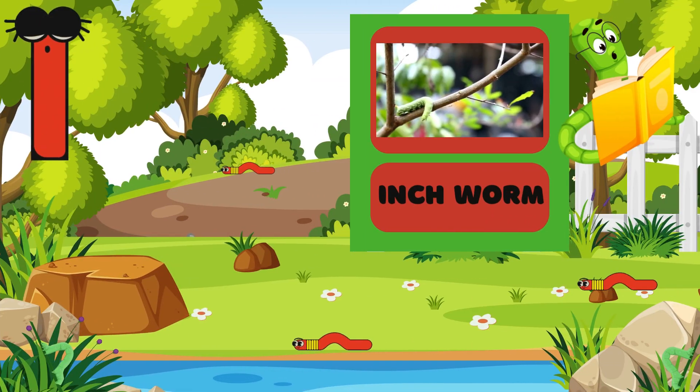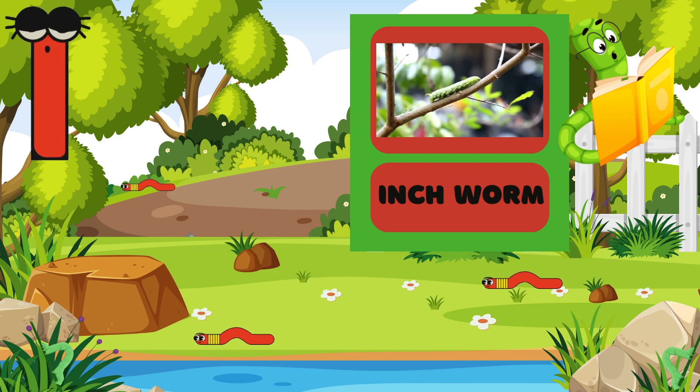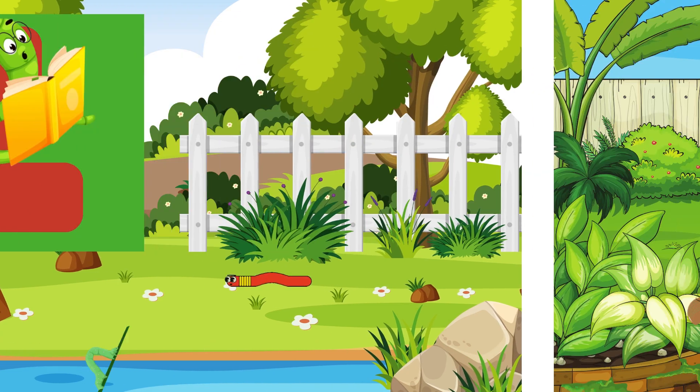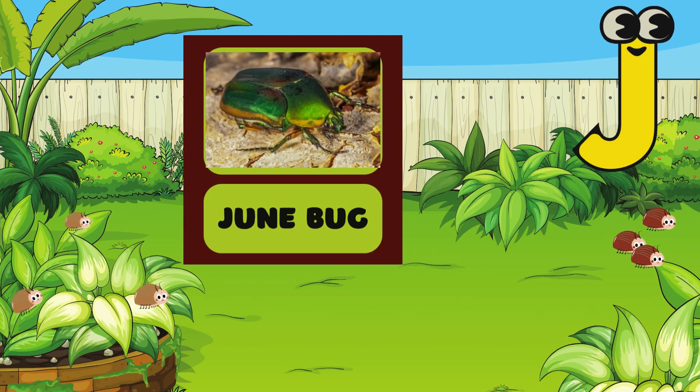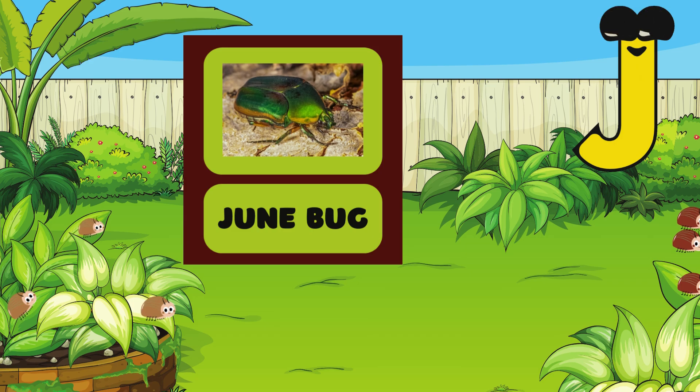I is for Inchworm! Look how it moves slowly! Can you move like an inchworm? Inch, inch, inch! J is for Junebug! Junebug has very shiny wings! Can you say Junebug? You sound great!